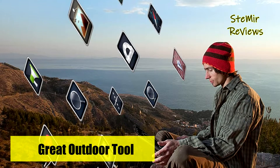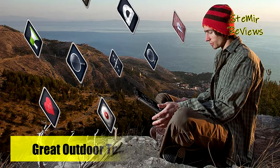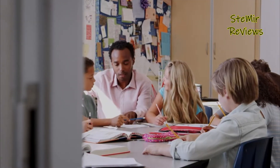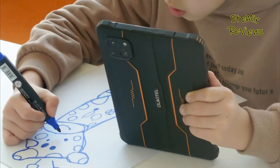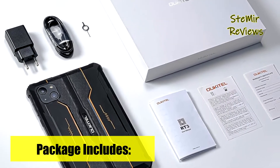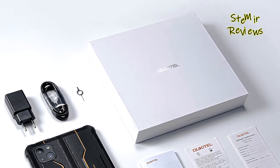The RT3 also impresses with its dual cameras: a 16MP main camera with various shooting modes and an 8MP front camera for photos and video calls. Equipped with GPS, face unlock, gravity sensor, and compass, it enhances safety and functionality when you're on the move. Whether for short trips or long journeys, the rugged Alcatel RT3 is a versatile travel companion.